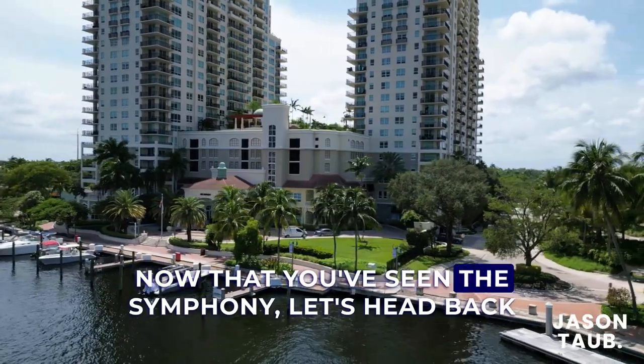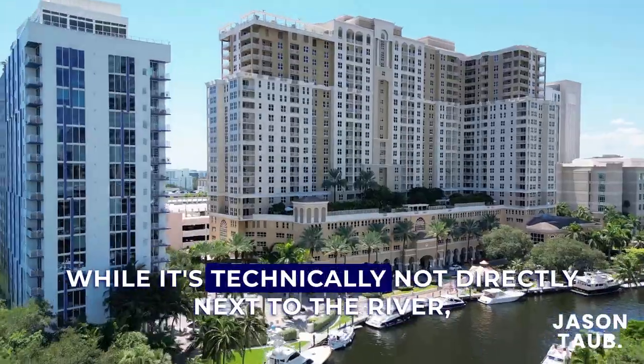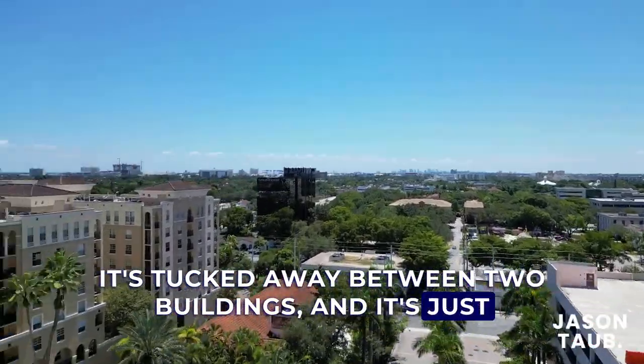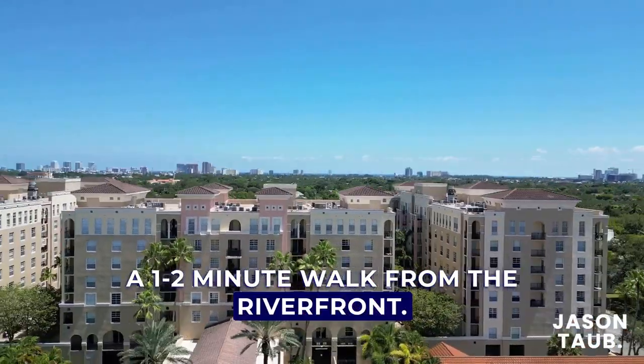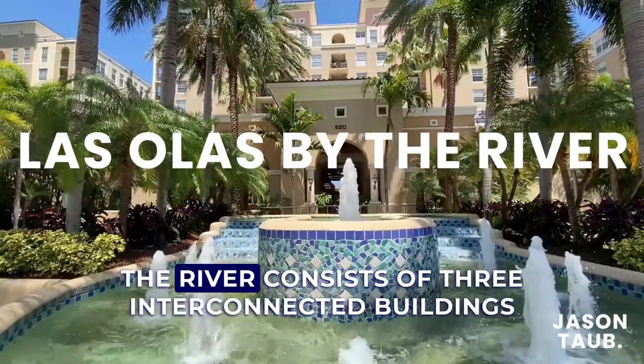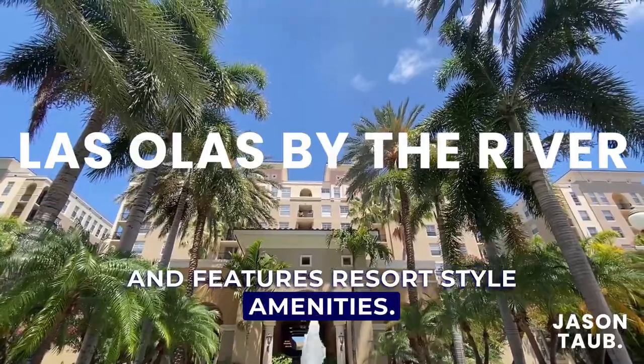Now that you've seen the Symphony, let's head back east along the river for condo number three. While it's technically not directly next to the river, it's tucked away between two buildings and is just a one to two minute walk from the riverfront. Standing seven stories tall, Las Olas by the River consists of three interconnected buildings and features resort-style amenities.